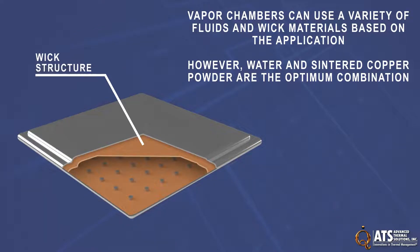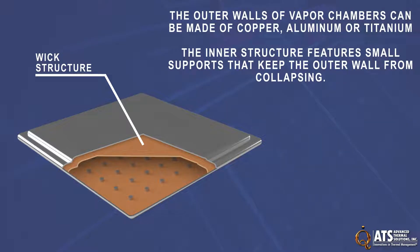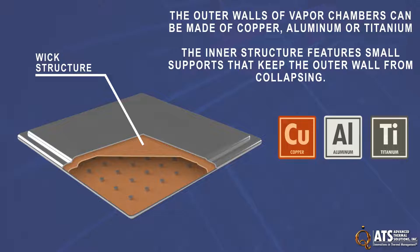Vapor chambers can use a variety of fluids and wick materials based on the application; however, water and sintered copper powder are the optimum combination. The outer walls of vapor chambers can be made of copper, aluminum, or titanium, and the inner structure features small supports that keep the outside wall from collapsing.